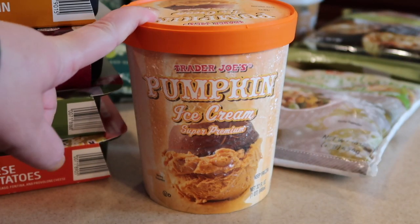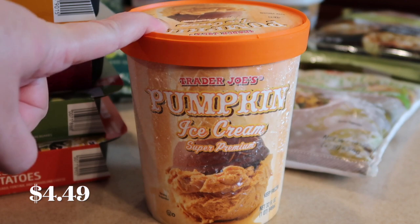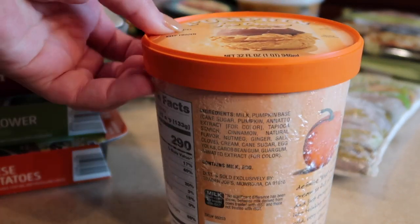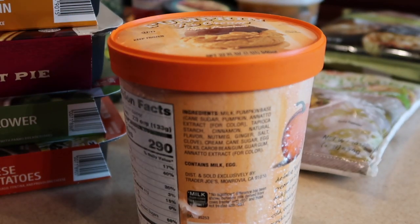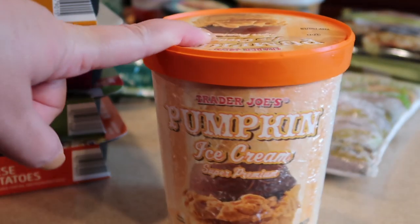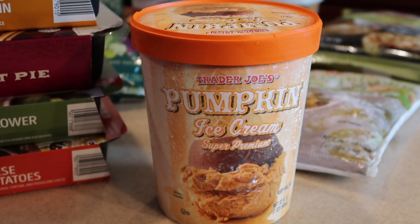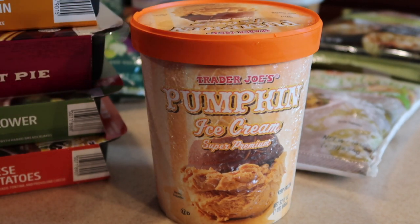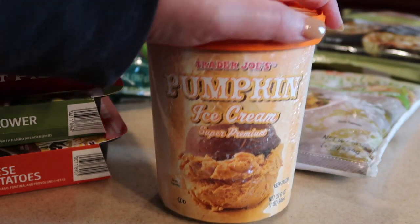Starting with one of my favorite ice creams this time of year — the 32-ounce pumpkin ice cream they have every year. It's melting now but it looks amazing. If you're considering having this for Thanksgiving, now is the time to pick it up. This is a very creamy, decadent ice cream. We actually like to put it on our pumpkin pie. We picked it up now so we have it for Thanksgiving because it will not be around that long.